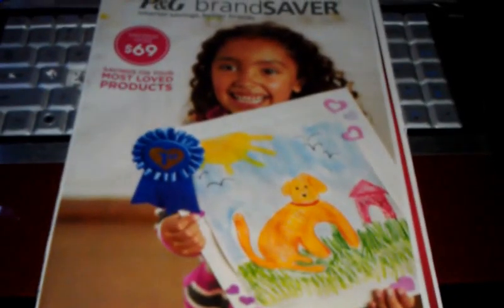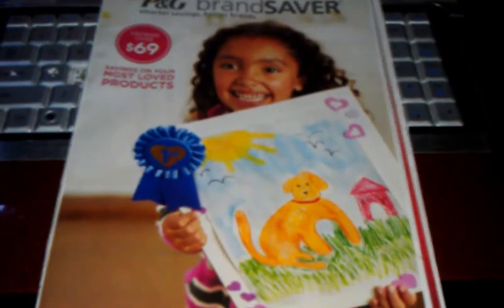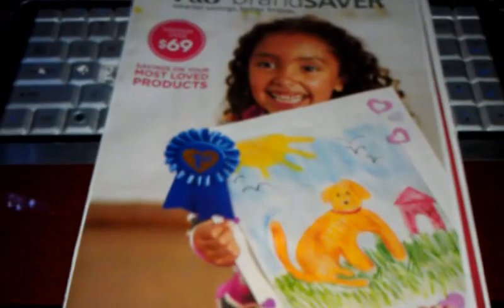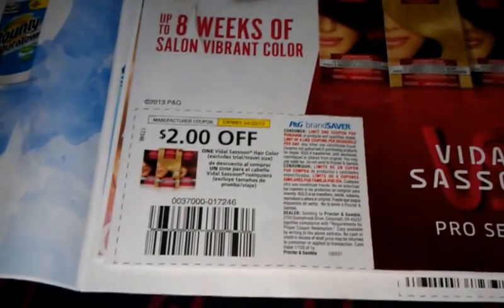Hey everyone, this is Tracy from Deep on a Budget. Here is the preview for the P&G saver coming out March 31st, Easter Sunday. So let's get to it.